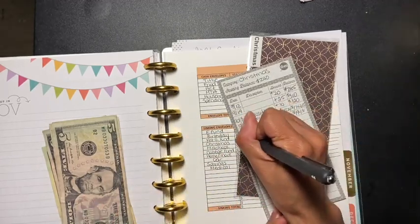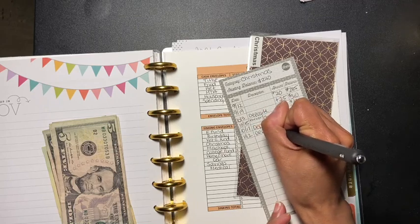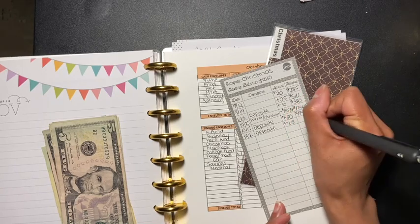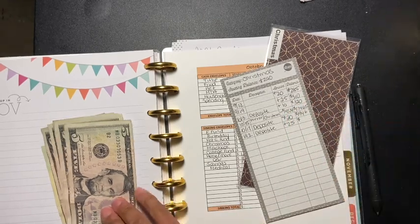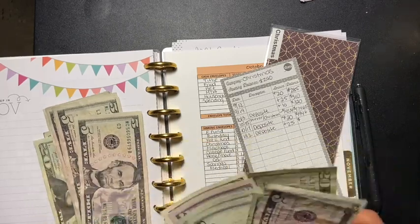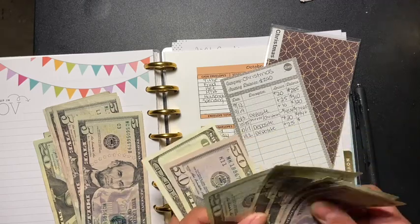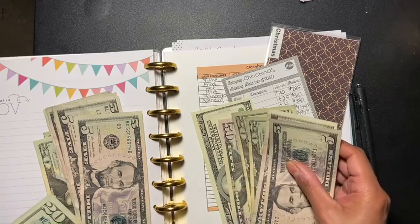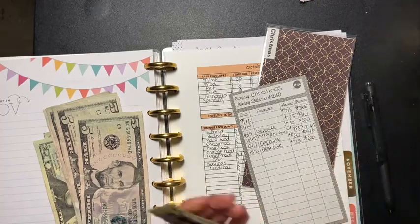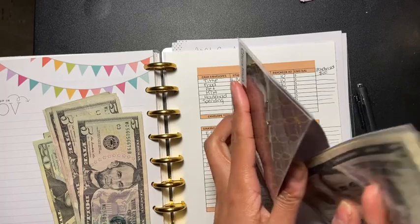I'm going to be adding for Christmas — I'm going to be adding 25 dollars, so five and a twenty. That's 150... 220. I have 220, because I bought my daughter a mirror that she wanted — I already purchased it for her for Christmas last week or the week before, so that's one thing of her Christmas gift.